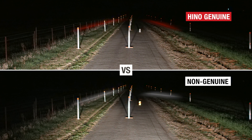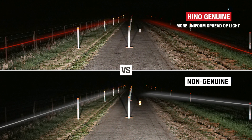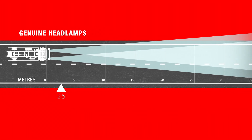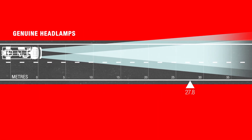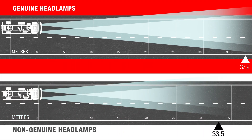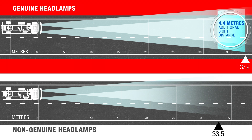By observation, the Heno genuine headlamps provided a more uniform spread of light compared to the non-genuine substitute, with greater peripheral vision of the road shoulders. The Heno genuine headlamps provided a measurable light distance of 37.9 metres compared to the non-genuine headlamps, which was measured at 33.5 metres. Crucially, a Heno fitted with genuine headlamps provided the driver with an extra 4.4 metres of sight distance forward of the vehicle.